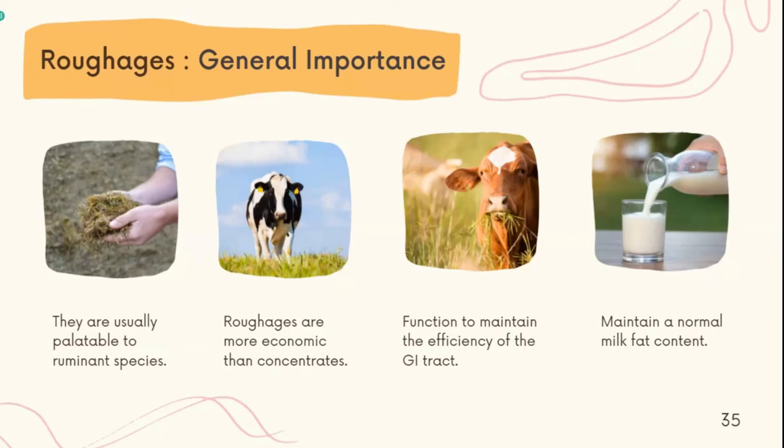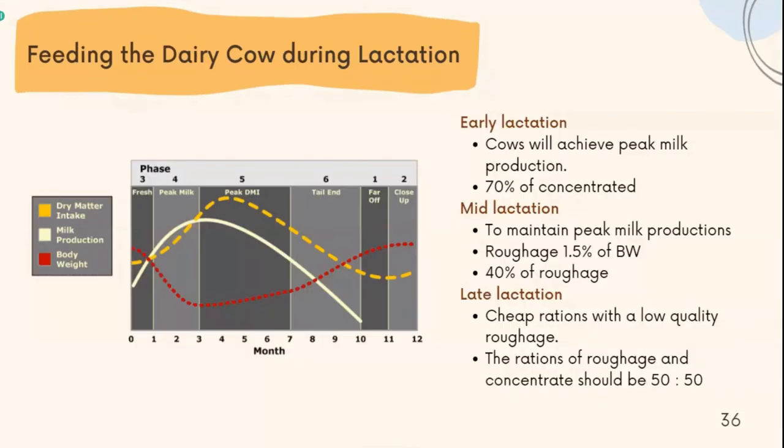Feeding the dairy cow during lactation: starting with early lactation, at the beginning of this stage the cow will achieve peak milk production. The cow needs 30% roughage and 70% concentrate to activate their rumination. During mid-lactation, the main target is to maintain peak milk production as long as possible by feeding roughage at around 1.5% of body weight, with 40% roughage in the diet. In late lactation, milk production continues to decline. Sources of protein and energy are not very critical during this period, and cheap rations can be formulated with non-protein nitrogen. The ratio of roughage to concentrate should be 50 to 50.